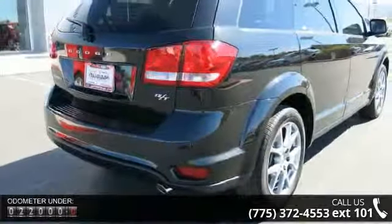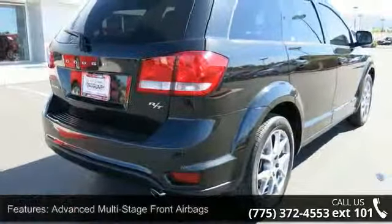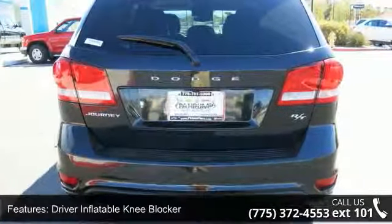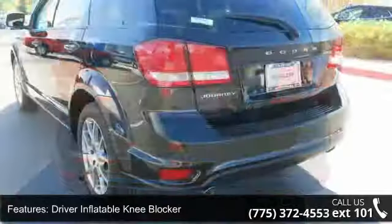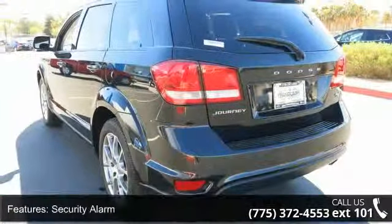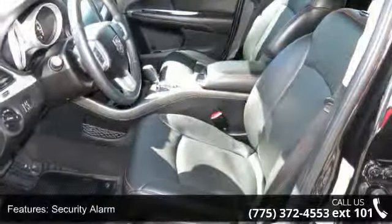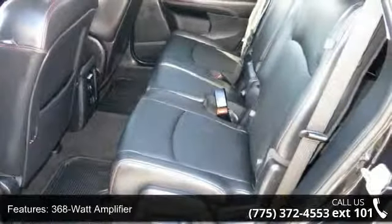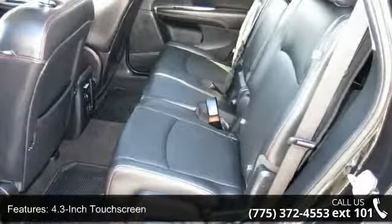Heated front seats, security alarm, tilt telescoping steering wheel, variable intermittent windshield wipers, AM/FM/CD/DVD/MP3 system, six-way power driver seat, keyless ignition, side curtain airbags, and auto dimming rearview mirror. Let us put you in the driver's seat today — call or click to schedule a test drive.